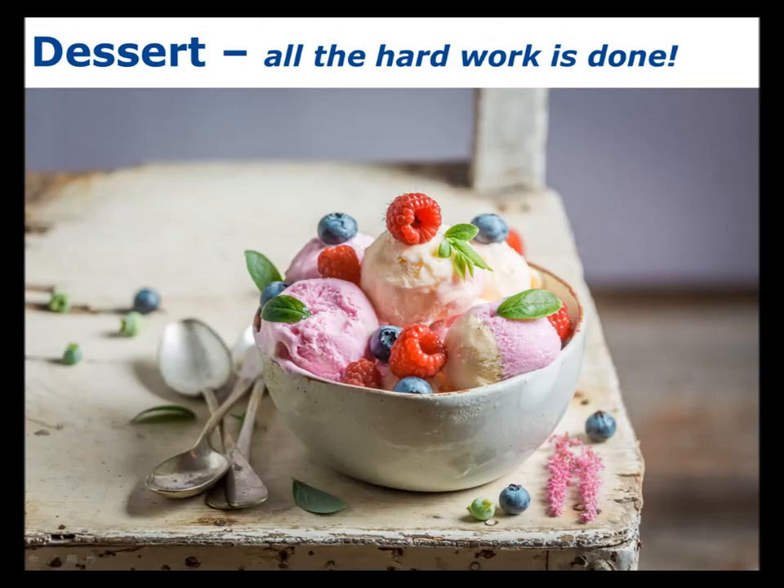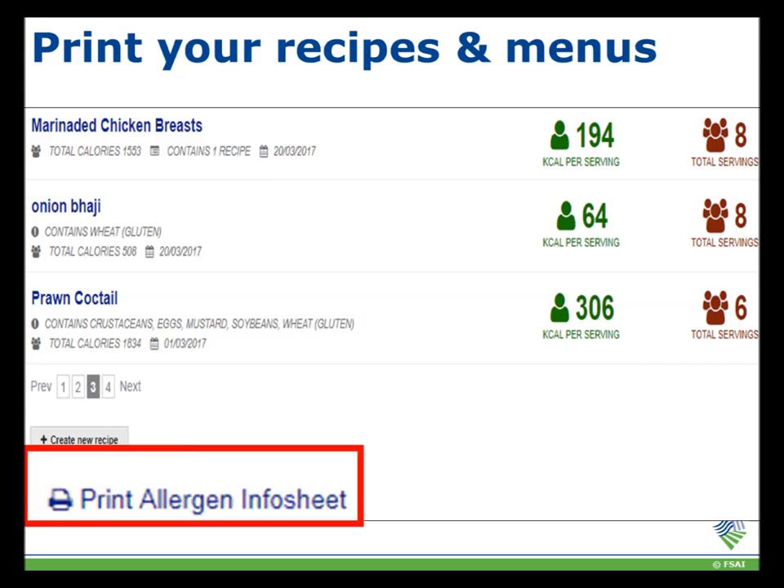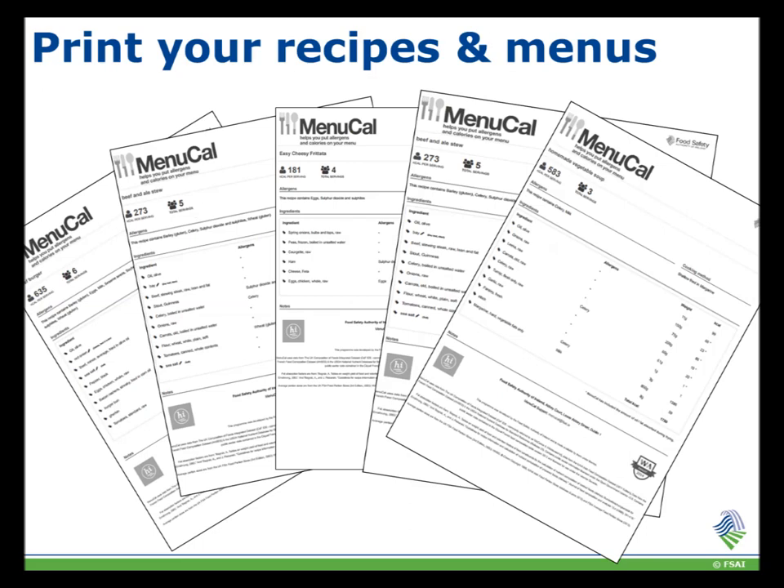Time for dessert — all of the hard work is done and the procedures for allergen management have been put in place. Once allergen information has been inputted into Menucal there are two ways to print and display it. The first is through the allergen info sheet on the recipes page — a grid populated with all your recipes and the allergens they contain, which can be printed and displayed. The second is individual sheets for each recipe listing ingredients and relevant allergens. Keeping either of these up to date will be compliant with the legislation.